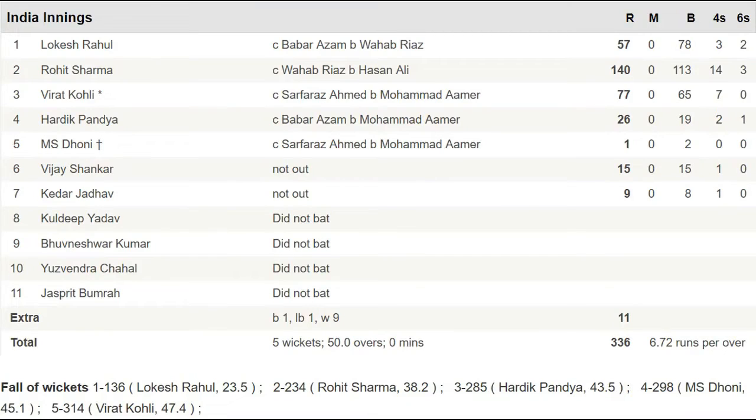Here is the complete scorecard of India's innings. KL Rahul made 57 runs, Rohit Sharma made 140 runs, Virat Kohli made 77 runs, Hardik Pandya made 26 runs, MS Dhoni made 1 run, Vijay Shankar remained not out on 15, and Kedar Jadhav remained not out on 9.